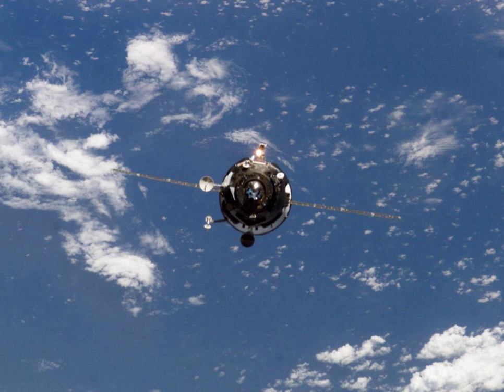Progress M1-11 carried supplies to the International Space Station, including food, water and oxygen for the crew, and equipment for conducting scientific research.